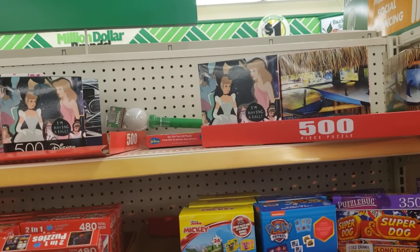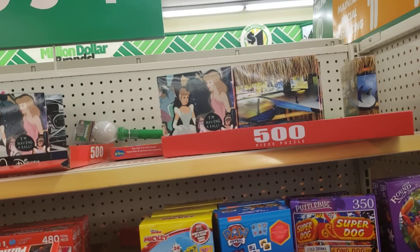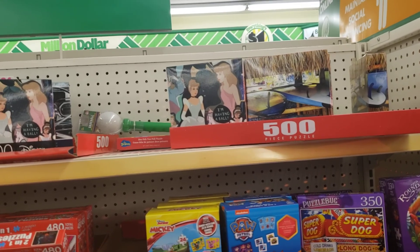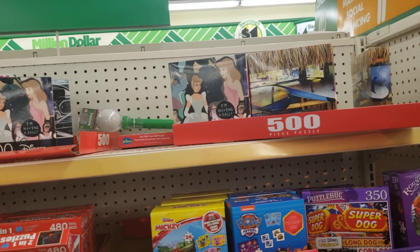Welcome to Karma's Corner. I'm going to give you a quick overview of some of the different items that we have in store now. I also have a longer video of the food aisle.